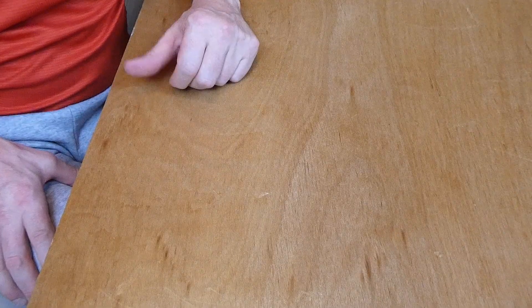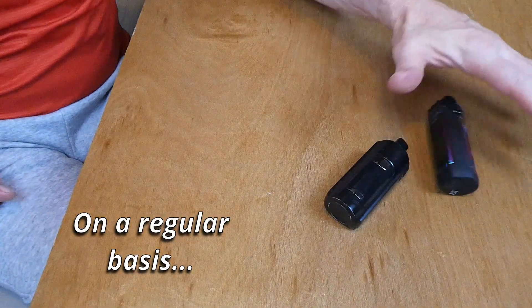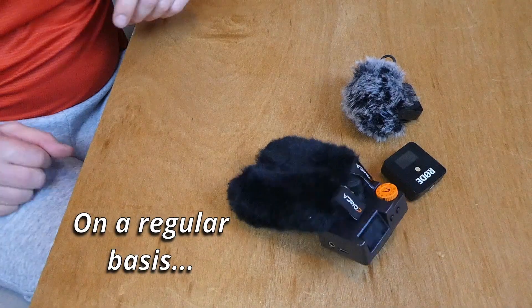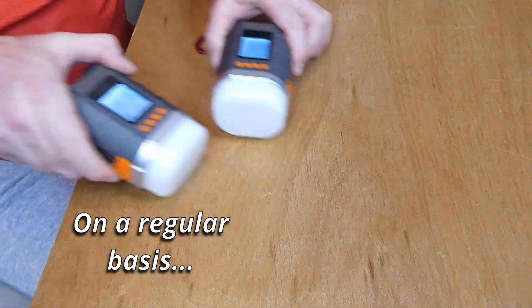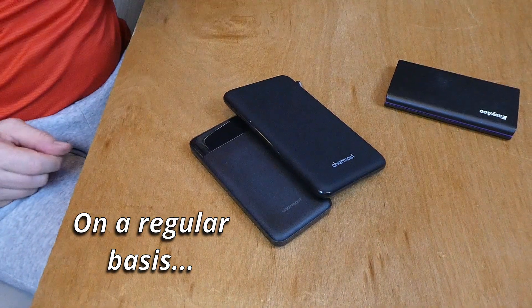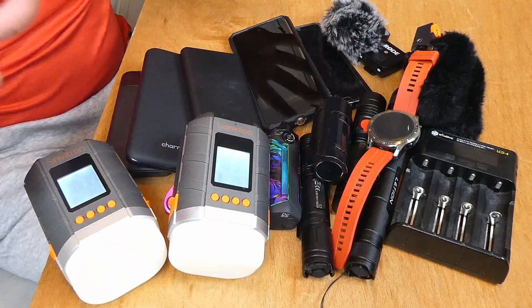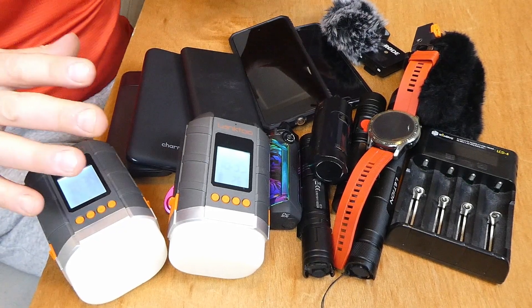Ever since I started this, I've used this solar panel setup to charge mobile phones, vapes, torches, my camera, microphones, smartwatch, camping lanterns, power banks, and batteries in a battery charger — and that means I haven't used mains electricity to charge any of this. I think that's pretty good.